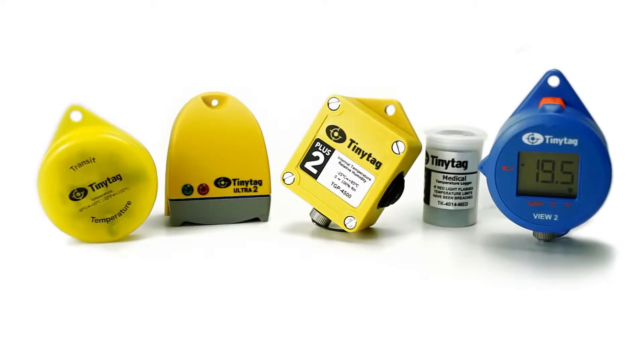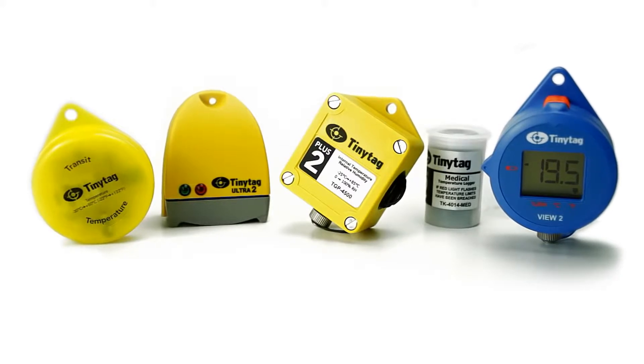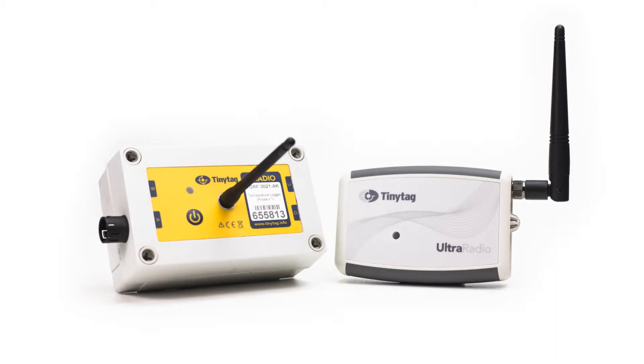However, in some situations, manually downloading recorded data may be labour-intensive, impractical and time-consuming. For users requiring more immediate data, the TinyTag radio data logging system allows the user to monitor conditions across their application without having to leave their desk.